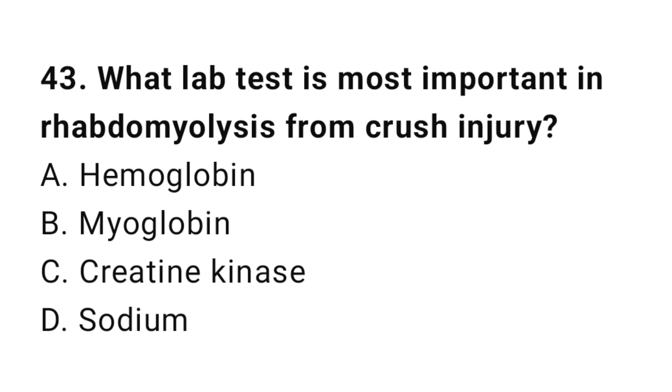Question number forty-three: What lab test is most important in rhabdomyolysis from crush injury? The correct answer is C, creatine kinase.